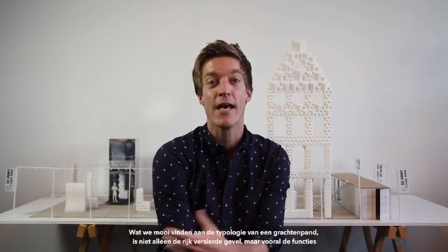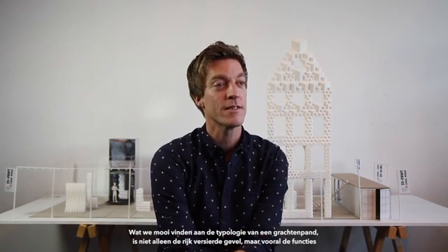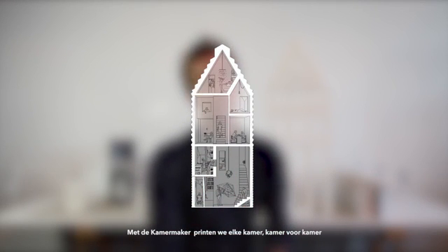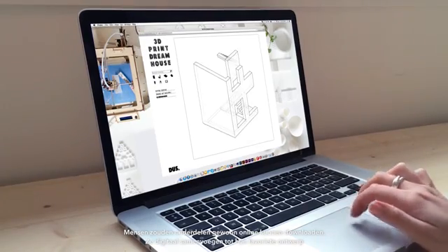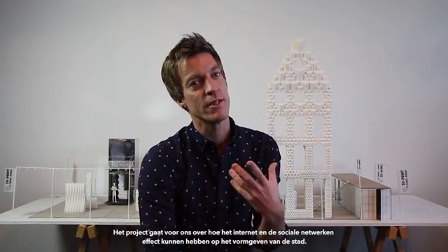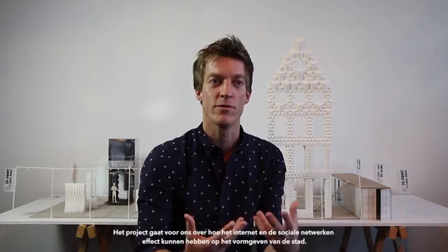Why a canal house? What we like about the canal house topology is not only the ornamented facade, but especially its program — it was always a place for trade, living, working, storage, and open to the world. With the Kamermaker, we are printing each room, room by room. The rooms we are currently designing you can soon just download online, assemble them digitally into your favorite house design, attach materials, and then just press print. This makes architecture really personal again and bridges the gap between designer, client, and builder. For us, the project is also about how the internet and social networks can be influential in city making.